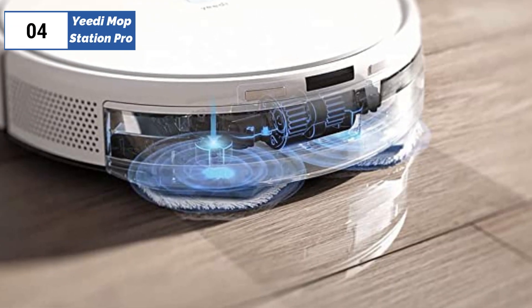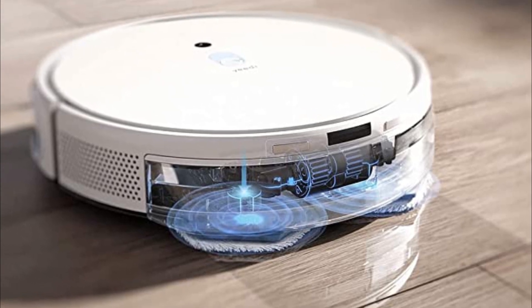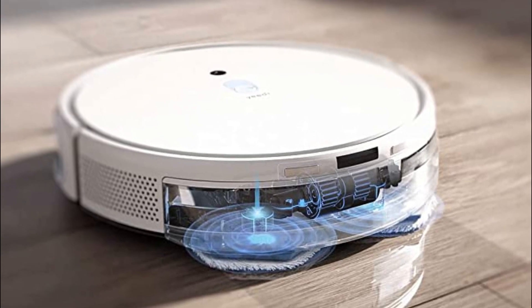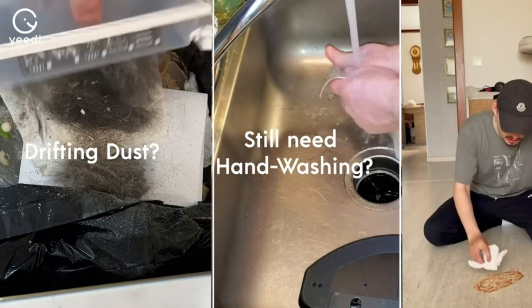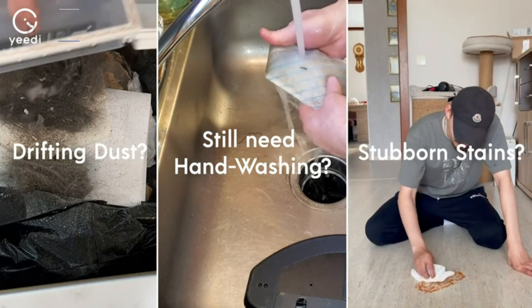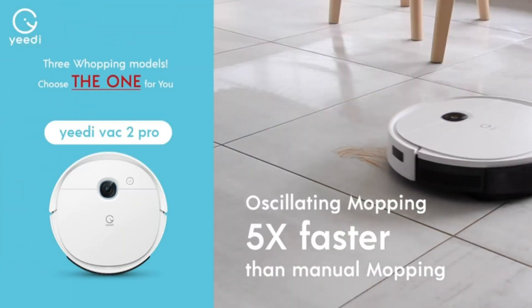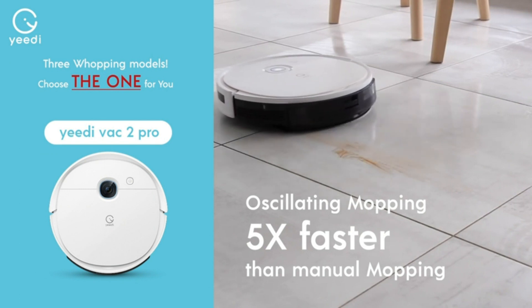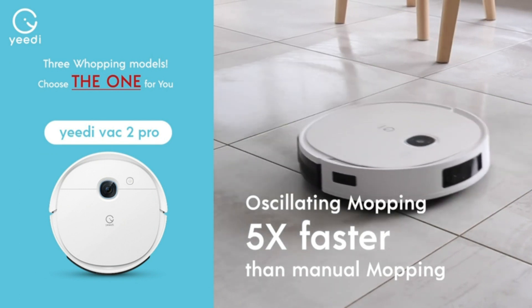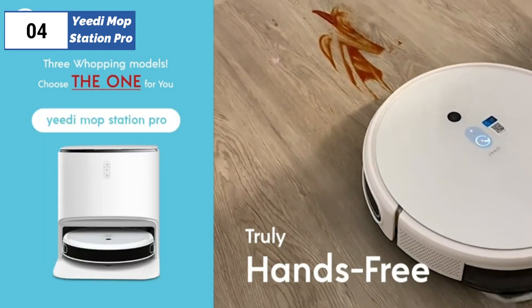Moving on to the 4th position, we have the EDI Mop Station Pro, the best mopping robot option available in 2023. The Mop Station Pro is both a mop and a vacuum. With the large rear dustbin attached, it works as a vacuum on a schedule you set. When you want to mop, replace the dustbin with the mopping attachment featuring two rotating replaceable scrubbers. Unlike other mopping robots which require you to fill an onboard tank, it fills automatically from a reservoir in the docking station, which also has a tank to hold dirty water from rinsing the scrubbers after mopping.